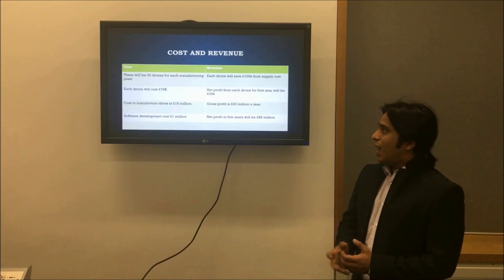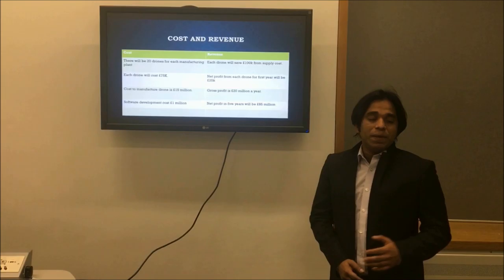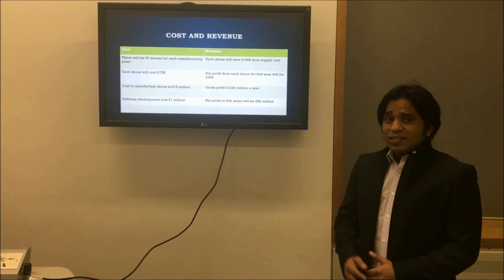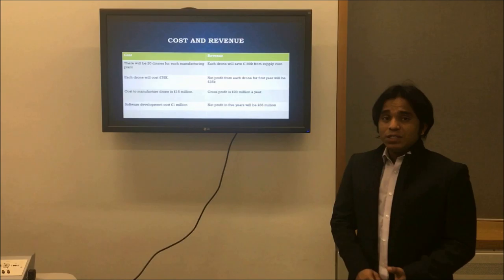For the first year we will have £5 million net profit, but after the first year we will have more profit, because in the first year we are deducting the drone production costs. That's how we found that in 5 years Tata will have £85 million pounds as net profit — only because of this drone technology for their supply chain.